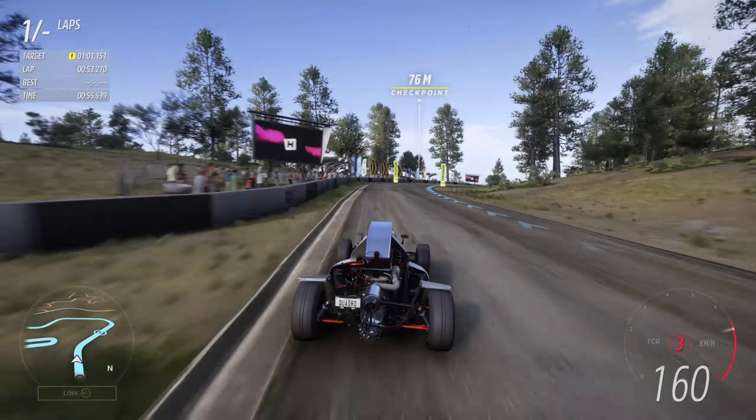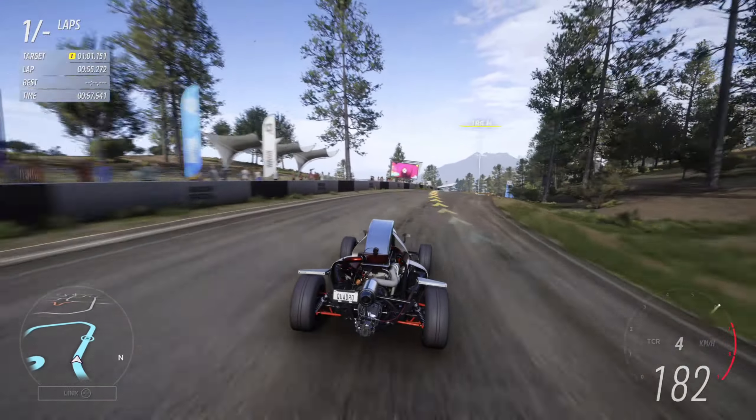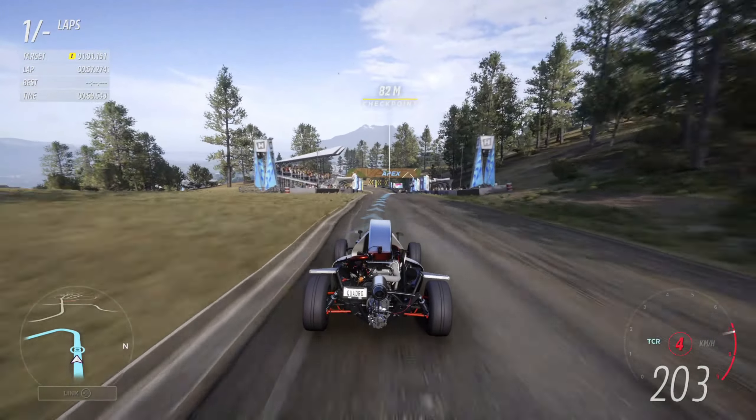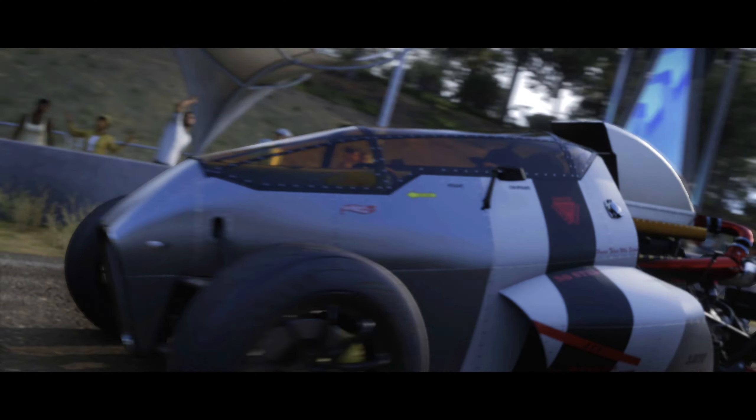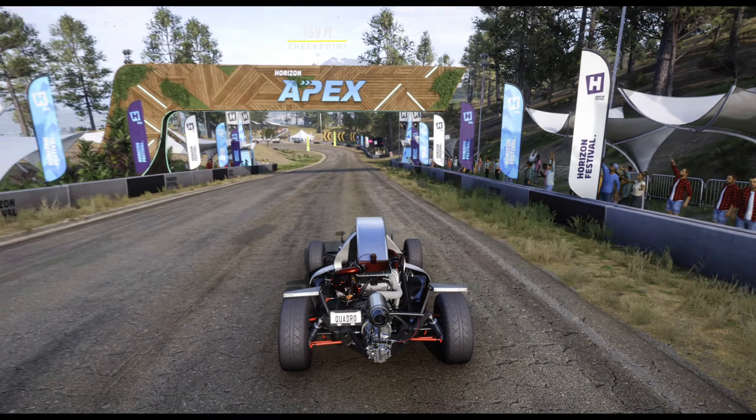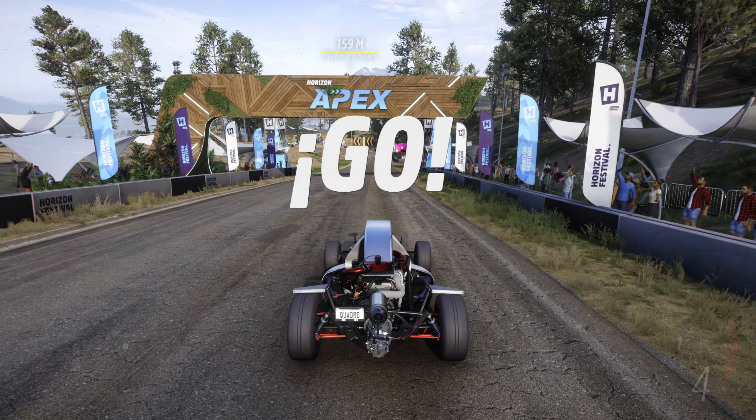So there you have it — the name secret is out. I'm finishing the first warm-up lap with a dirty time, just to set something clean. If you only want to complete the festival playlist requirements, that's really all you need.